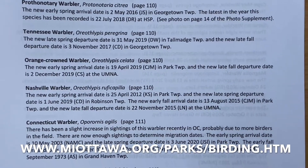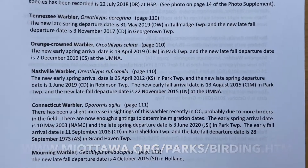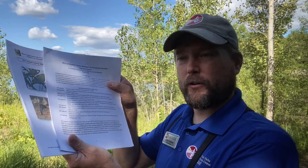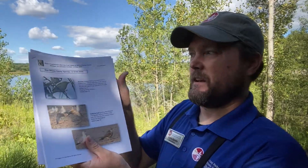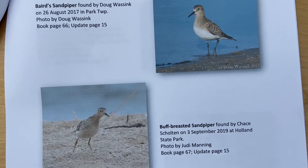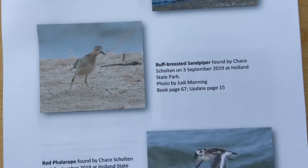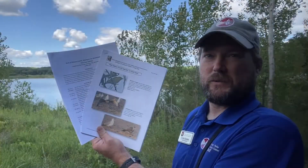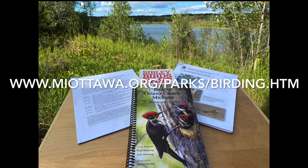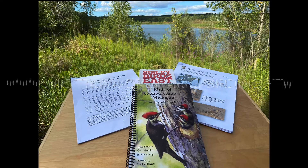It is available for free download at the website listed on your screen. As an added bonus to the five-year supplement, also available for free download, is a photo supplement. It includes 53 photos of uncommon to rare birds seen over the past five years. You can download your free copies of both documents by going to www.miottawa.org/parks/birding.htm. A link is also found in the description.